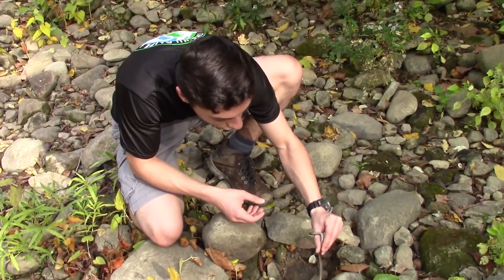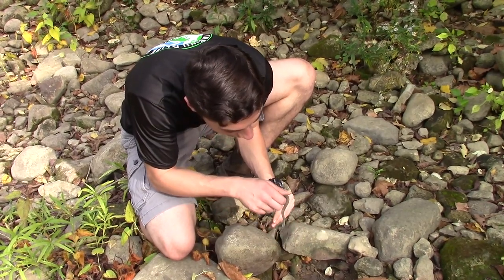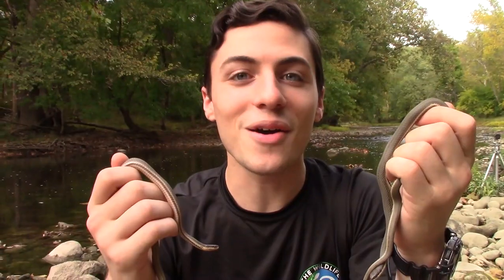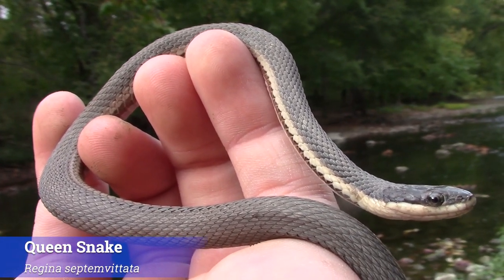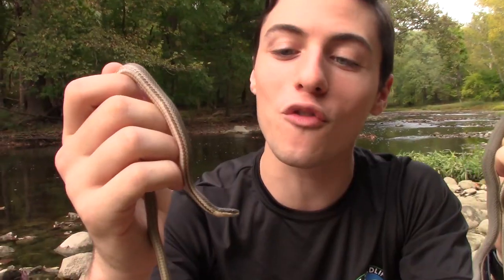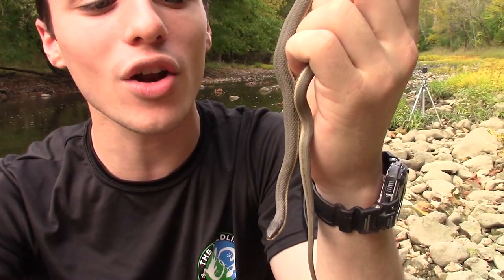There she is — the species we were after today, the queen snake. This is actually our lifer. This is so, so exciting. There are the lines right underneath. Without a doubt, that's the queen snake. I can't tell you guys how exciting this is. Right as Harrison and I were jumping up and down over this queen snake, Andrew pulls out an even larger one from right off the bank.